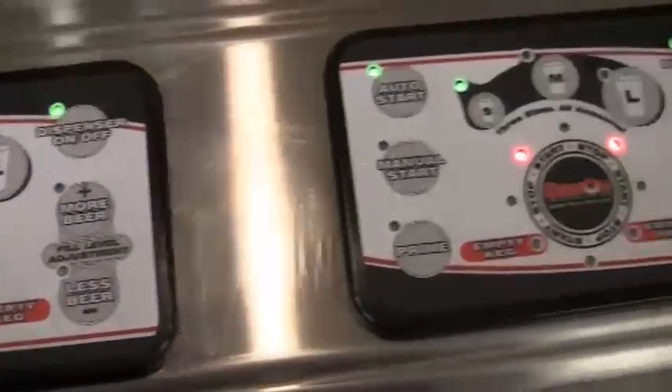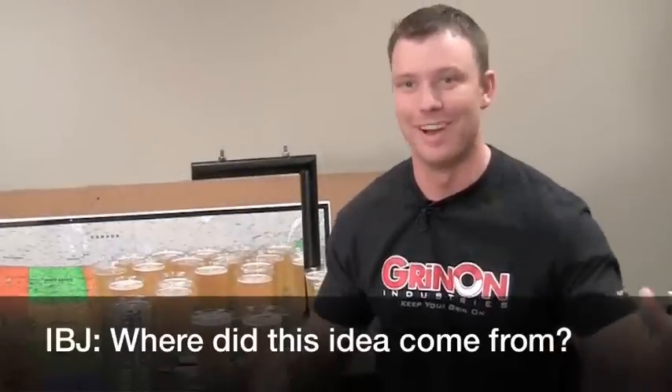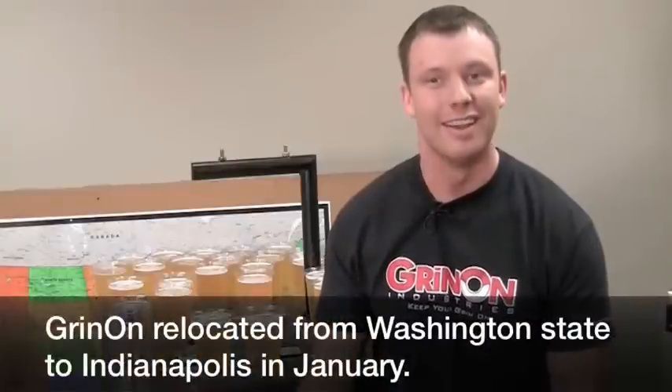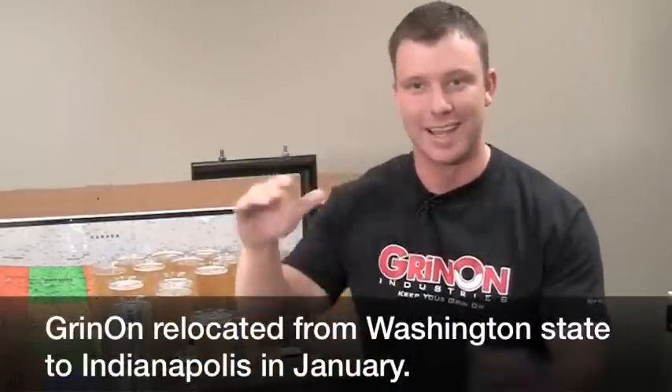Not only is the beer filling itself up, but it's doing it perfectly. I was sitting at my dad's birthday party at a Mexican restaurant, family style. We're all sitting at the table, and I have a really bad habit of daydreaming. I call it having the screen up — like I can't see anything else, it's just a daydream. And I saw this pitcher of beer filling up through the bottom, and I literally stood up at the table.